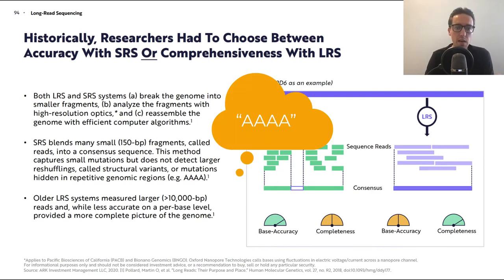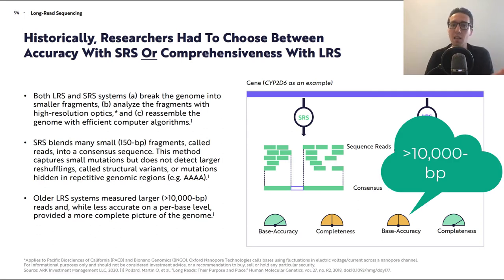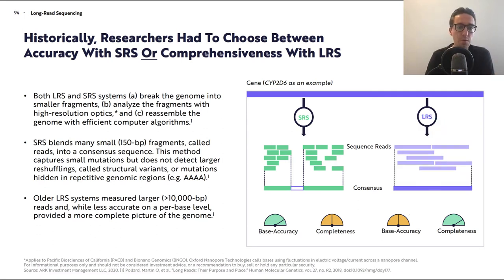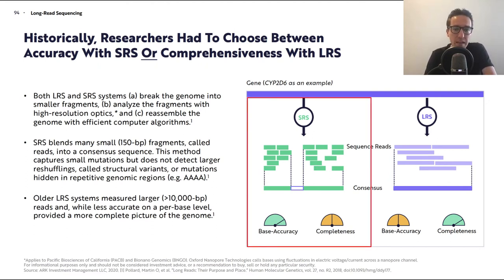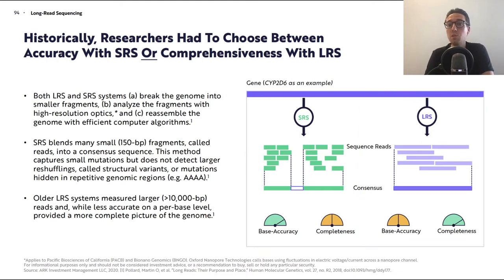To give an example: AAAA. Older long read sequencing systems measured larger fragments of more than 10,000 base pairs, and while less accurate on a per-base level, they provided a more complete picture of the genome. This is illustrated in a graph: on the left, short read sequencing (green) shows good base accuracy but only about 50% completeness. On the right, long read sequencing has lower base accuracy but is more complete because you're reading longer fragments.